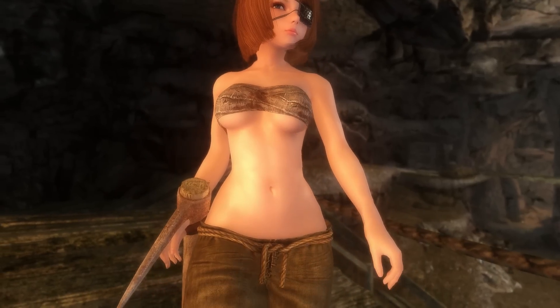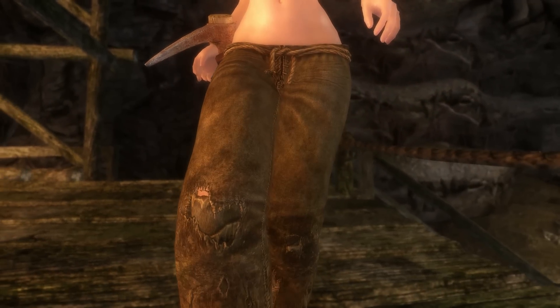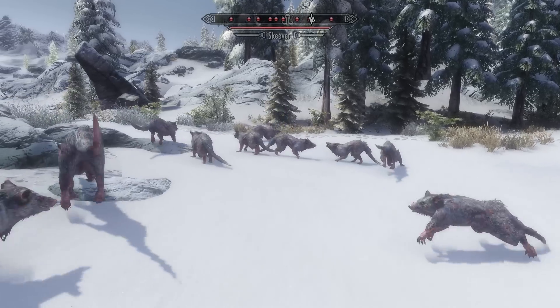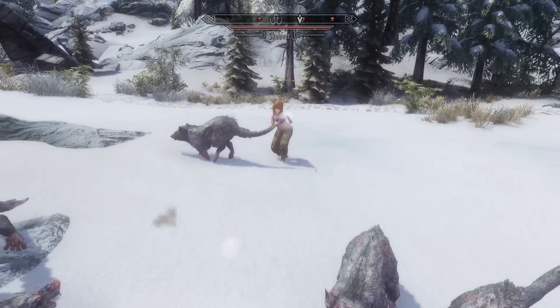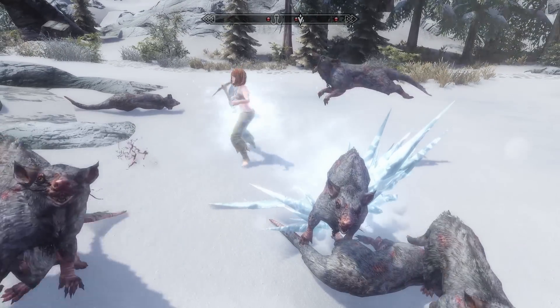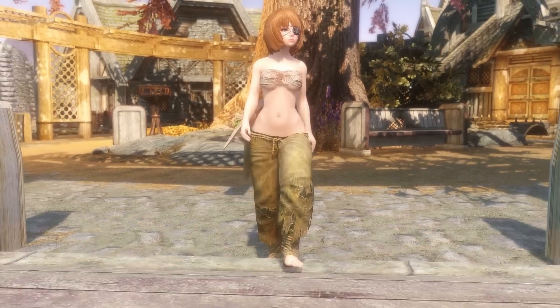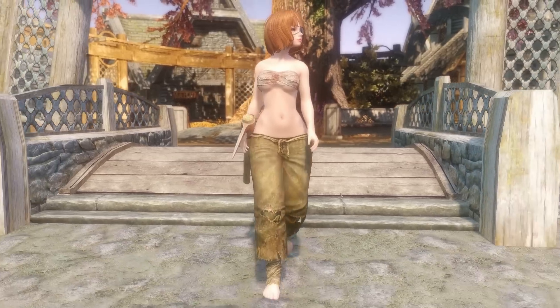She is wearing some worn-out rags, which is kind of strange since the rest of her body is spotless and she doesn't even have a scratch on her. She loves to cloak in battle and use mainly ice-based spells and attacks. I gotta love that stealthing. Lily uses UNPB body type and she is probably one of the shortest potential followers that may be joining us.